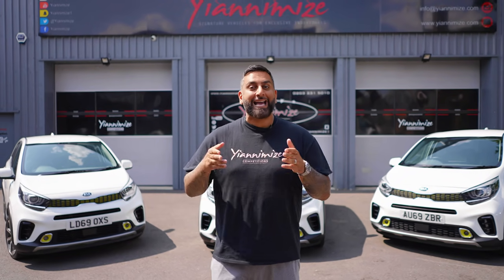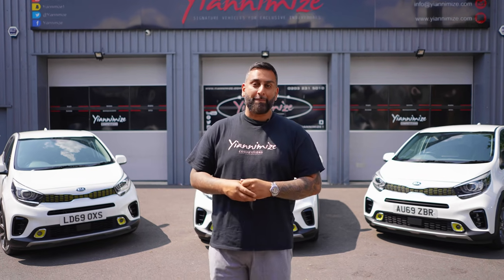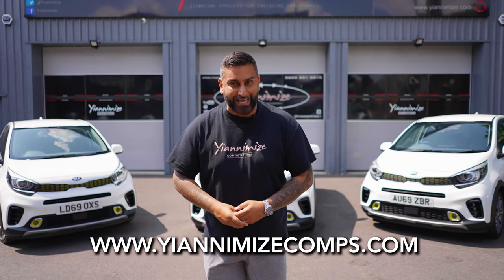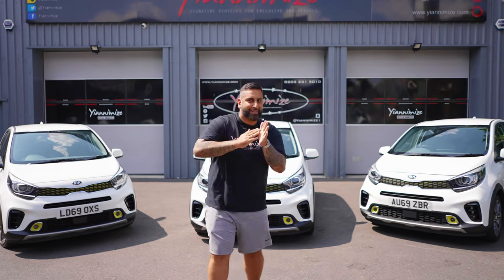Make sure you've signed up — yanomisecomps.com. I always say I'll give back more and more to the Y Club members, it's a no-brainer to sign up guys. Yanomisecomps.com. I'll see you Friday, 23rd July, 6pm, where I'm giving away three cars and in the boot there'll be a little bit extra. Yes!